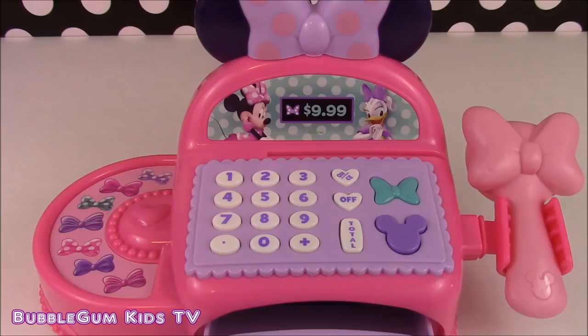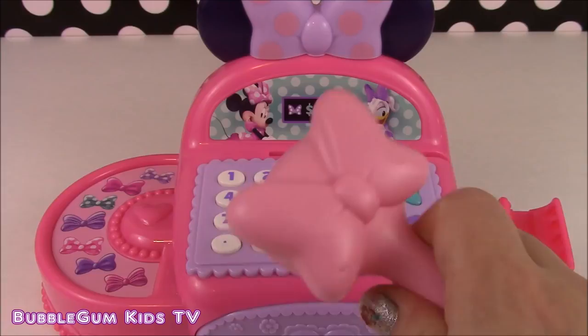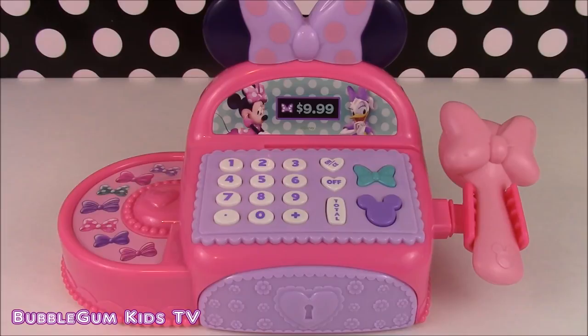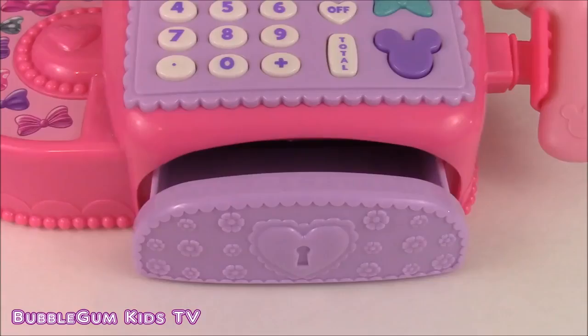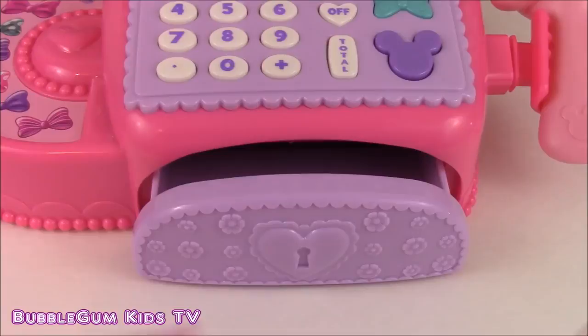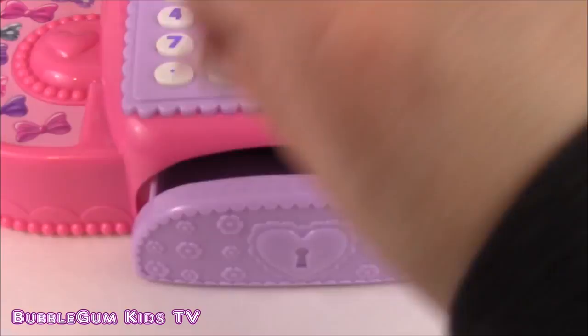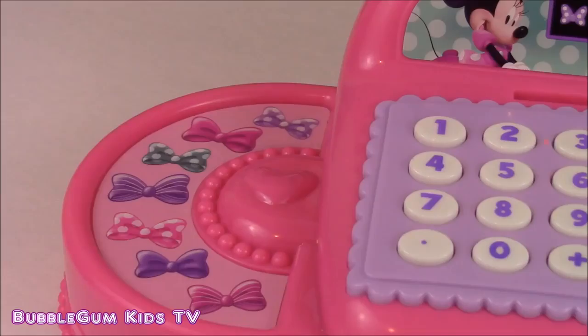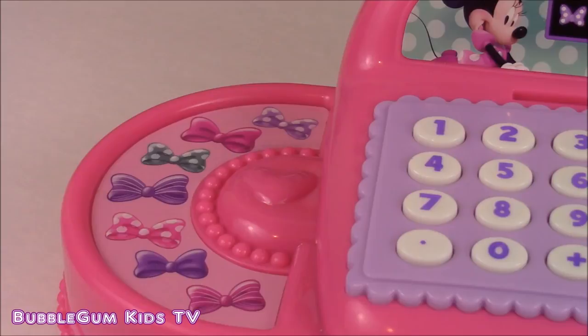It also has a working scanner — isn't that so cute? You can scan all of the things you're going to buy at the Boutique. Let's open up the cash register and put in some money. We click this purple button right here and there it is. There's also a conveyor belt on the side that we can put our things that we'll buy, like food and toys, and it has pictures of bows all over it.